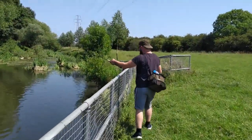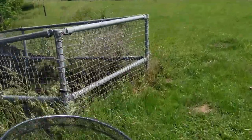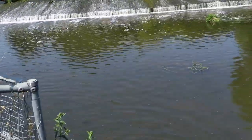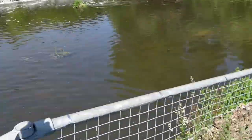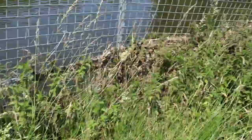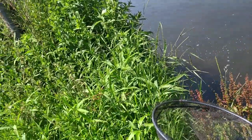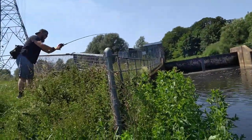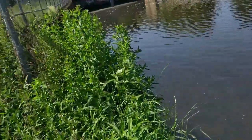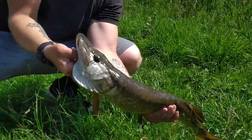Got a nice chunky little one — pass me the rod, it's a two-man job this! Look at that boys! First pike, weighing in at five and a half pounds — not bad on the frog!